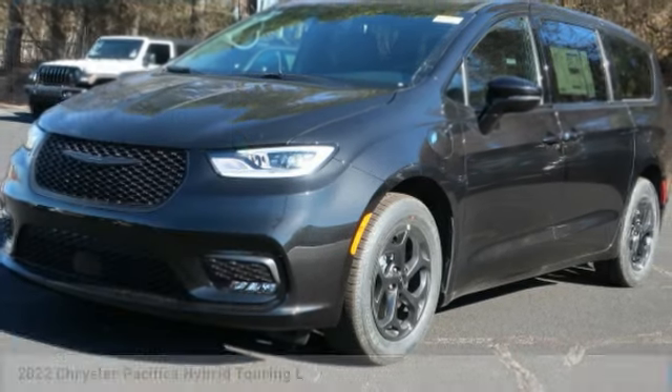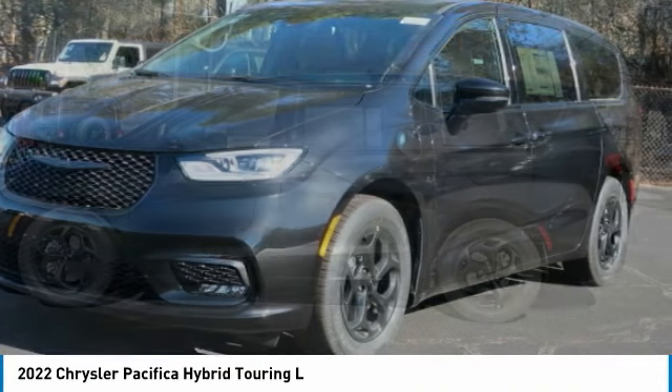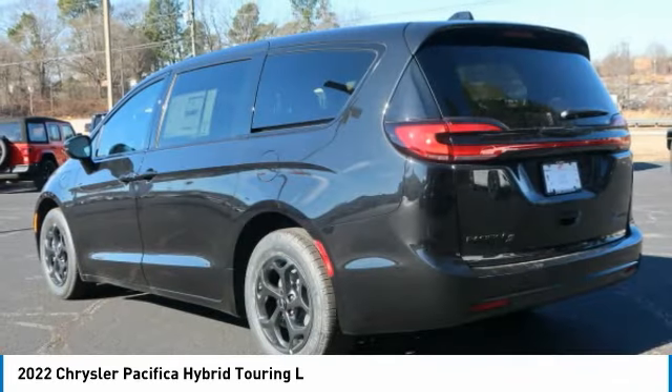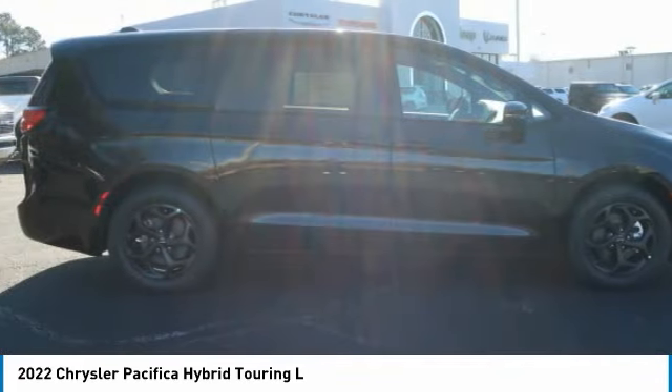You are going to love the 2022 Pacifica. The Pacifica crossover features the driving attributes of a sedan and the utility and space of a minivan or SUV. The Pacifica has top-notch safety scores, an upscale interior, and a spacious cabin that leaves room for your family to grow.